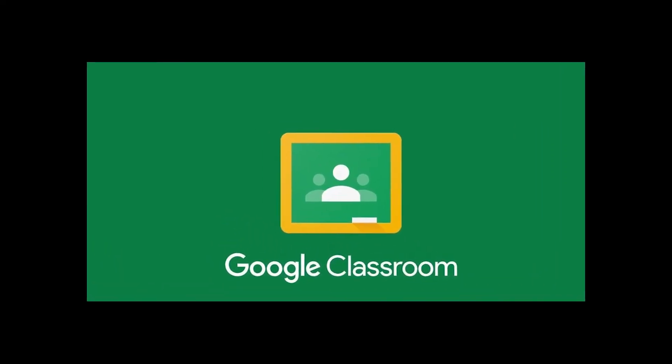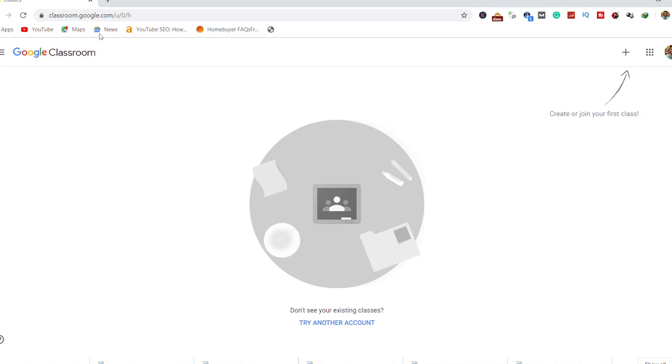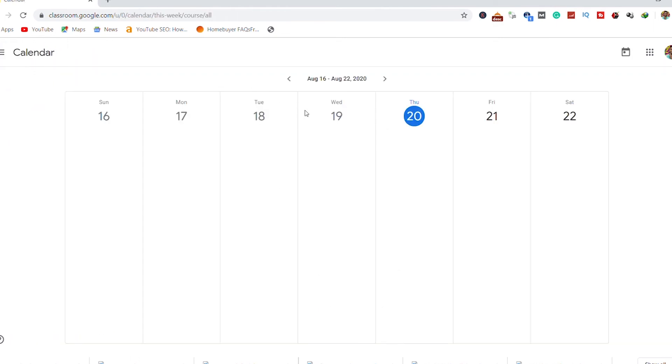10. Google Classroom. This is an essential educational app for virtual classrooms. Following recent happenings, Google Classroom is a must-have learning app on your device. With this app you can receive instructions from your teacher, start a discussion, and submit classwork without being physically present.